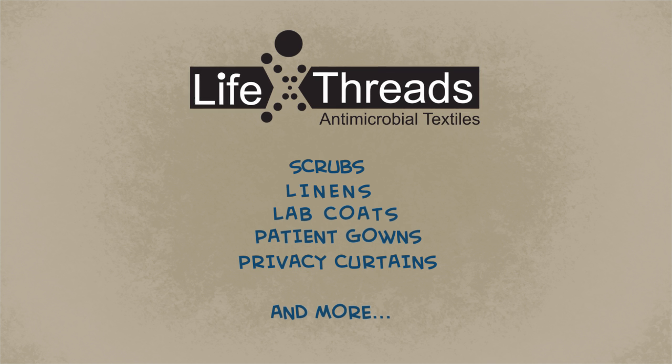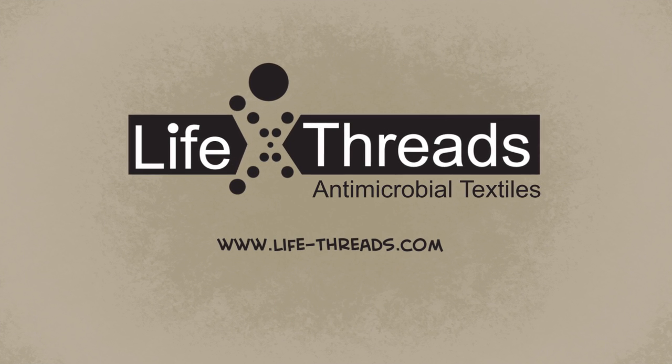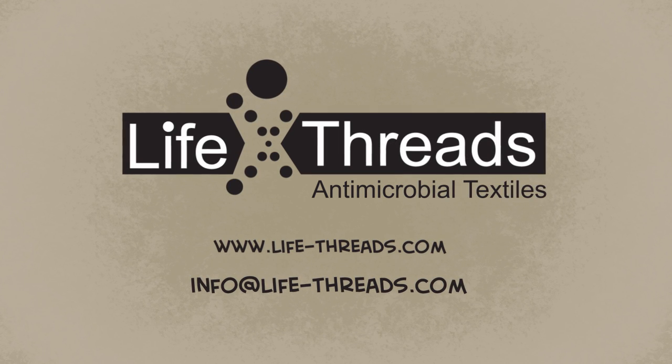Keep your patients and yourself healthy, wealthy, and wise. Want to learn more? Write us at info@life-threads.com.